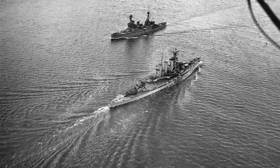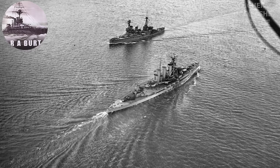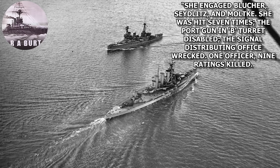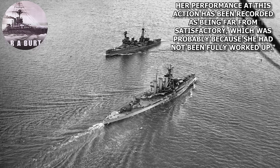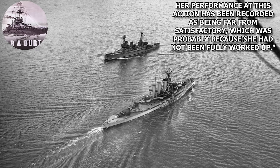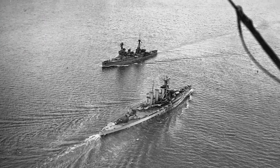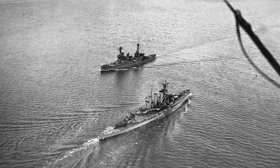Tiger did not perform particularly well in the battle. R.A. Burt has this to say about her performance: 'She engaged Blücher, Seydlitz, and Moltke. She was hit 7 times, the port gun in B turret disabled, the signal distributing office wrecked, one officer and 9 ratings killed. Her performance at this action has been recorded as being far from satisfactory, which was probably because she had not been fully worked up.' After her somewhat disappointing performance, Tiger went for repairs, and there really isn't much to say in the time between Dogger Bank and Jutland.